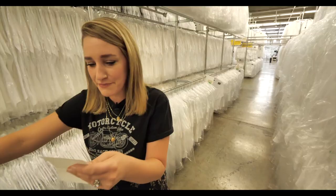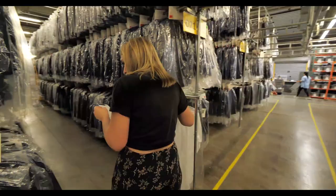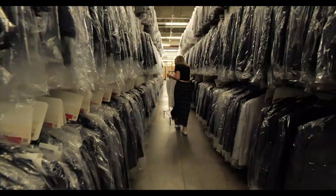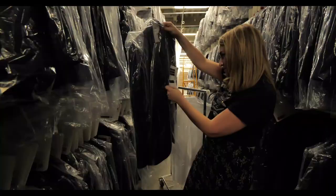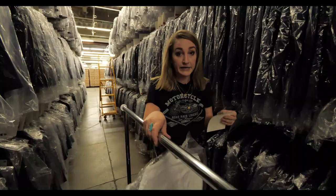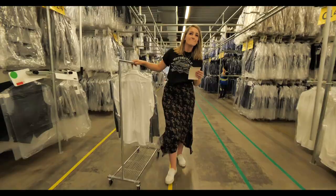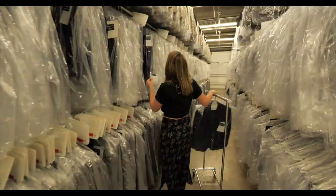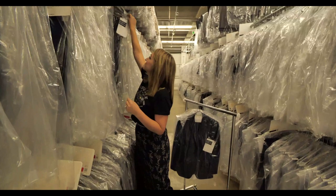Next up is the jacket. Nice — someone's going to be able to get a shirt. Next up is pants. Nailed it.